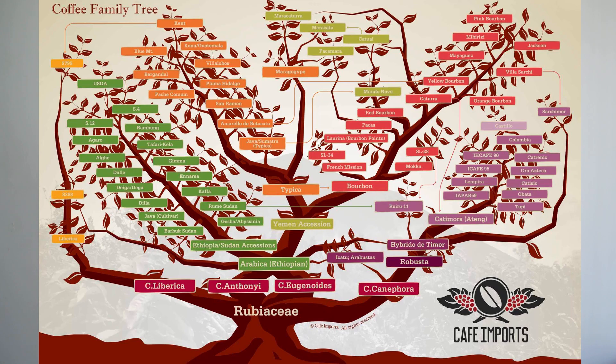So I thought it would be a fun idea to go a little deeper into the history of geisha, to understand what it is and why it's so expensive and sought after. Let's begin with a look at the family tree of coffee. Many of you may have heard of the species Arabica and Canephora, or more commonly known as Robusta. The vast majority of coffee consumed in the world is from these two species, and from them has come hundreds if not thousands of distinct varieties.